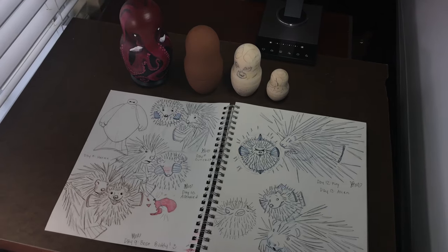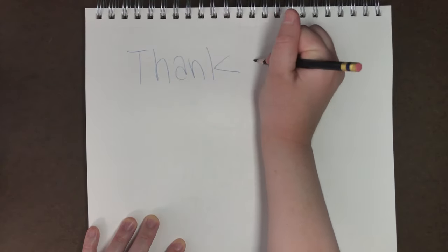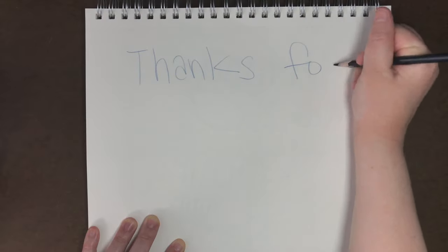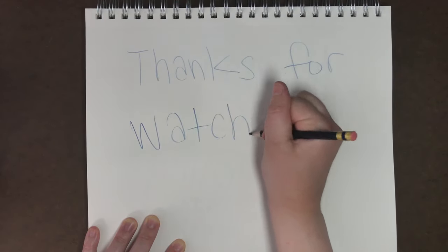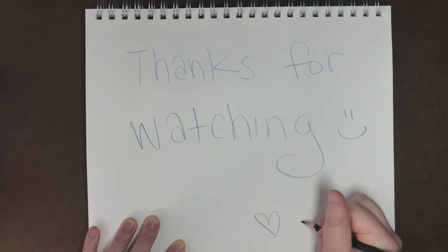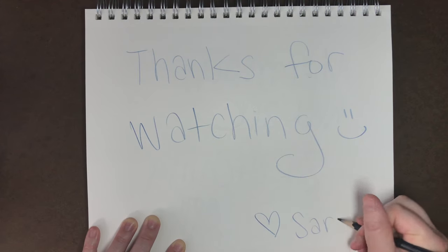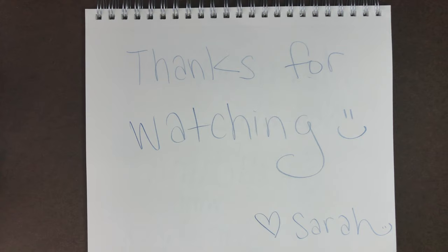So that wraps up week two of Mermaid 2020. I have all the supplies I used in this video along with links to my social media and other videos you might like to watch next. If you enjoyed this video please make sure to leave a like and comment which one of these drawings was your favorite from this week — and tell me why it's your favorite, I'm always interested to hear what you guys think. I upload every single Friday here on YouTube and I'm really excited for the videos I have planned for this channel. Thank you guys so much for watching and I'll see you in the next one.